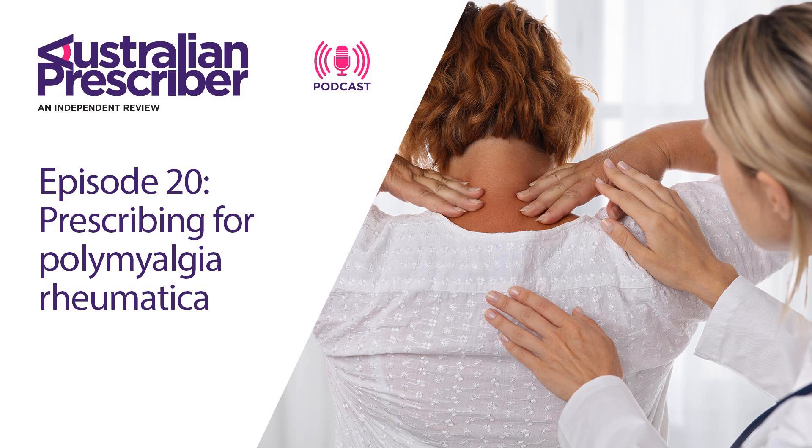As the Australian Prescriber article outlines, polymyalgia rheumatica is the second most common autoimmune rheumatic disease after rheumatoid arthritis. There's very little known about the pathophysiology, and that's part of the problem in trying to find effective treatments. We know of some of the cytokines and pathways involved with PMR — for example, we know IL-6 is involved — however, we certainly don't know how it starts or what triggers it.